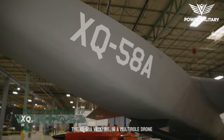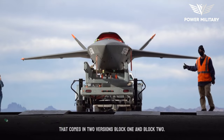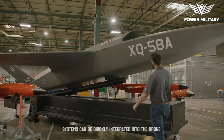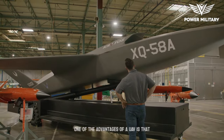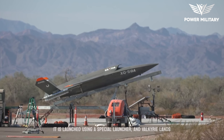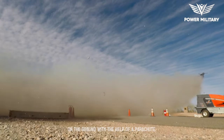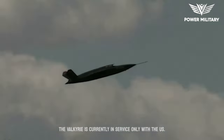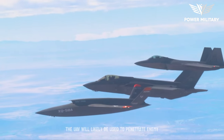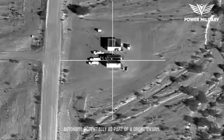The XQ-58A Valkyrie is a multi-role drone that comes in two versions, Block 1 and Block 2. Thanks to its open architecture, sensors and other systems can be quickly integrated into the drone. One of the advantages of this UAV is that it does not require a runway for takeoff. It is launched using a special launcher and lands on the ground with the help of a parachute. The Valkyrie is currently in service only with the U.S. Air Force, and will likely be used to penetrate enemy air defenses and operate with a high degree of autonomy, potentially as part of a drone swarm.